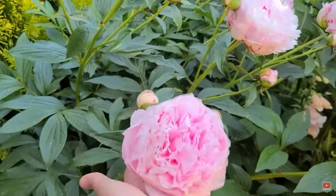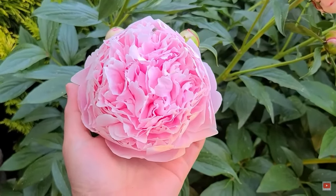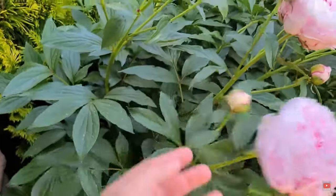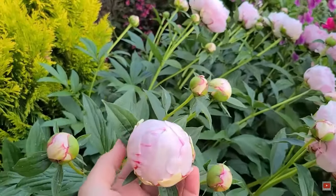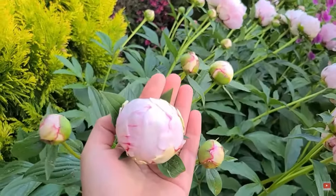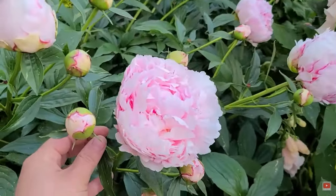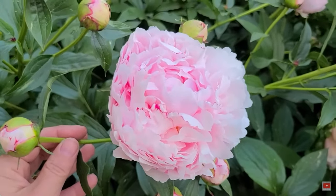Here's the peony I selected — the Sarah Bernhardt. I've had this one in my garden for about seven or eight years and it's absolutely gorgeous. It's a light pink peony that is super fragrant. Peonies are an heirloom type plant; they last for years and years. This one blooms for me at the end of May or beginning of June and it's stunning. Even when it's done blooming the foliage is really pretty.